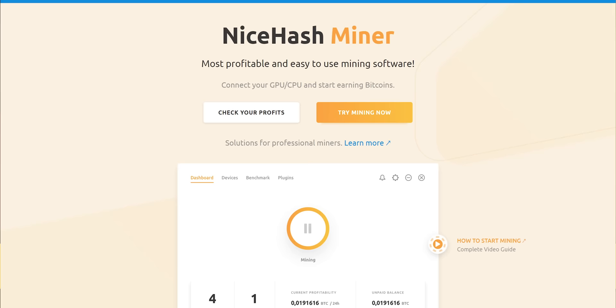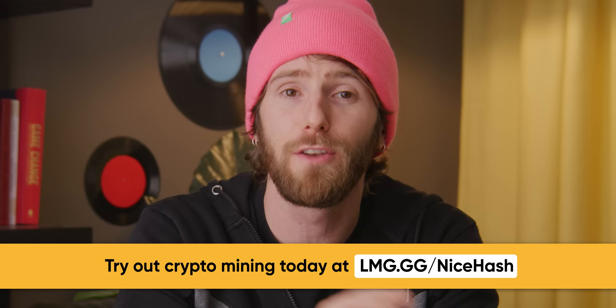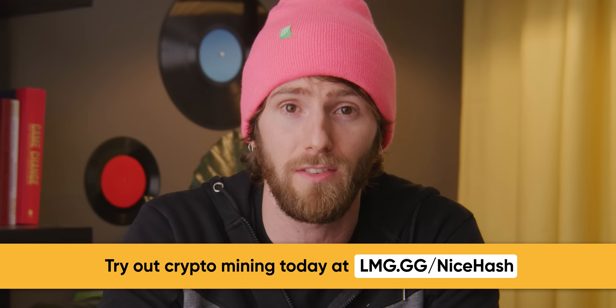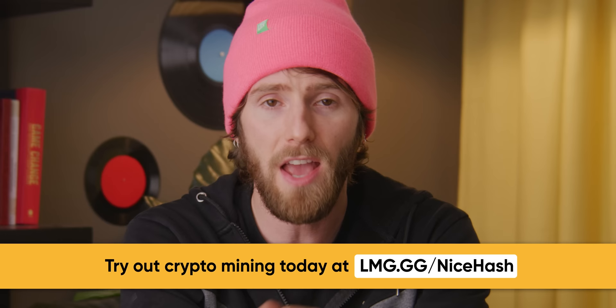NiceHash makes it easy to turn your PC into a mining machine. You can quickly see how profitable your machine will be with their quick miner tool — no registration is needed. NiceHash is also an exchange so you can trade your coins into other cryptocurrencies. They have a hash power brokerage where you can rent out your machines so that other eager miners can take advantage of the power. You get paid out every four hours once your rig is rented out, and you'll even get paid in Bitcoin. It's free — try it out at the link in the video description.